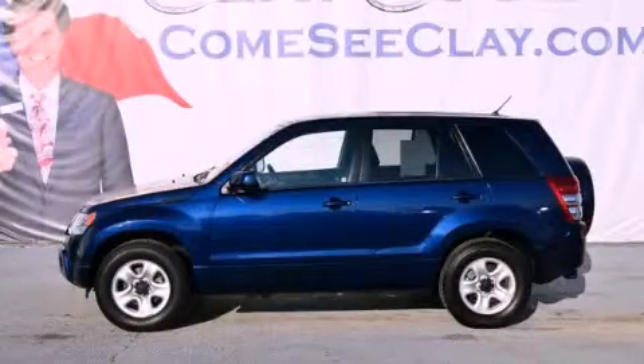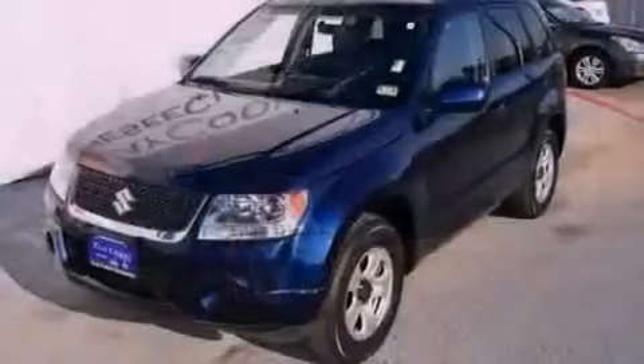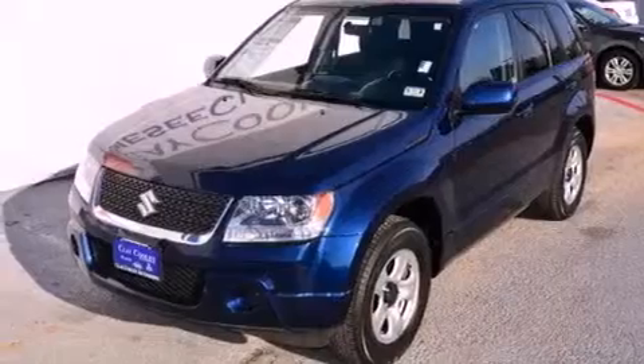This is a 2011 Suzuki Grand Vitara — a great blend of utility, comfort, and style. It has a 2.4-liter four-cylinder engine and an automatic transmission.